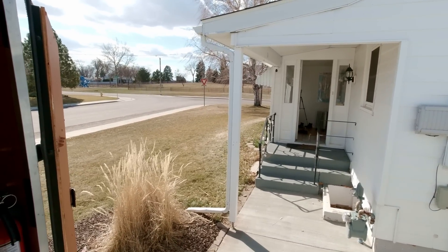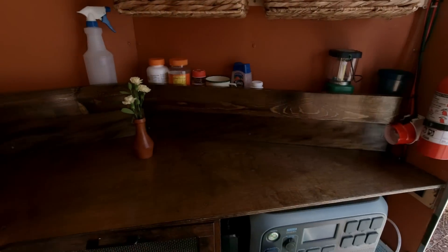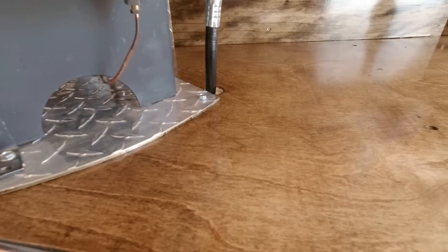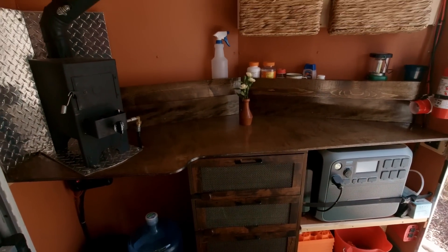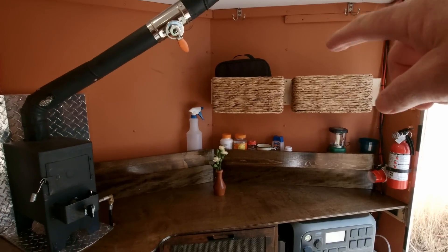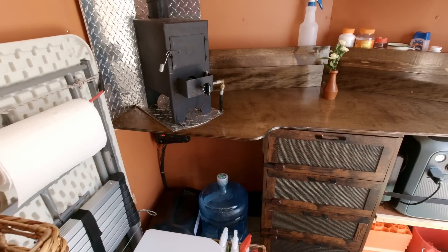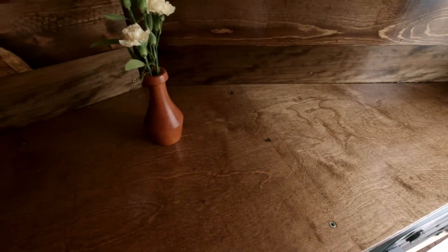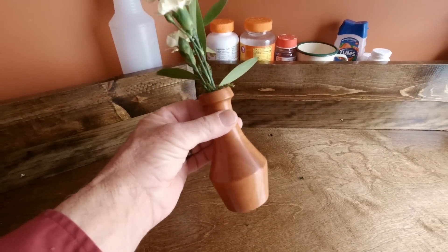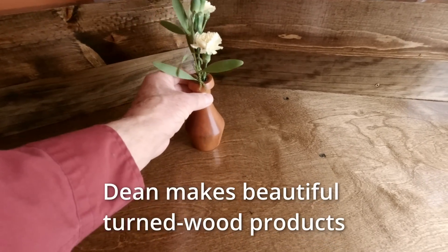That wind is howling today — supposed to gust to 60 this afternoon. Take a look at the almost finished product. I think it turned out kind of nice. It's not done — I actually want to build shelves up on the front wall, those baskets are temporary, and maybe another shelf across down in here. The surface came out nice and durable. This little vase here — it's handmade, hand turned — it was given to Linda in Ajo by Dean and Barbara. Linda loves it. Thank you, Dean and Barbara.